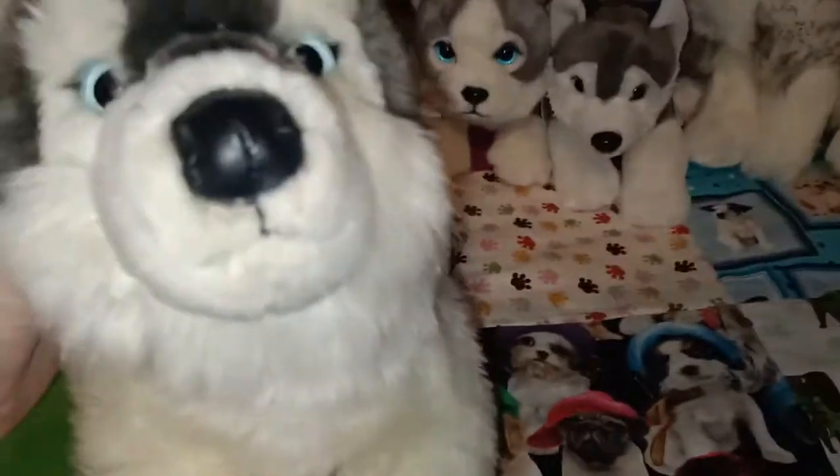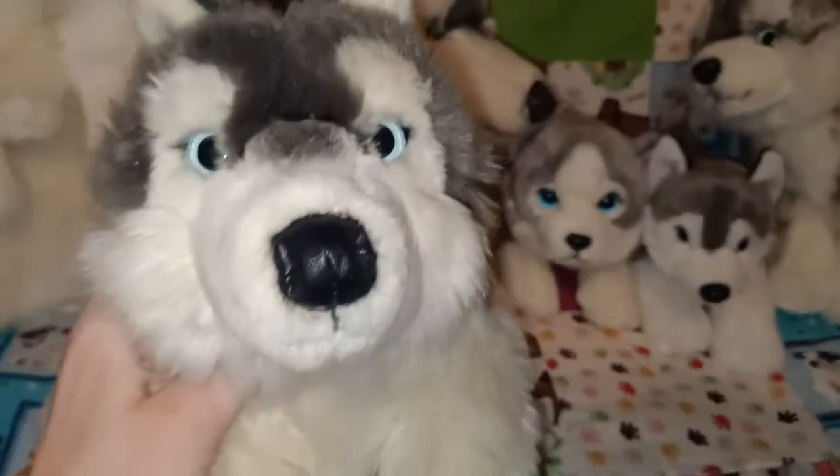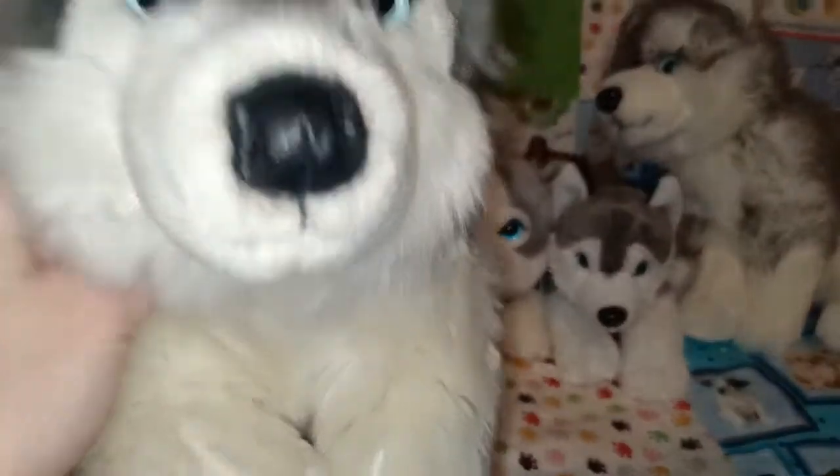And this is another husky. This one has sort of shorter ears — it's almost like a Malamute. It has that black leatherette nose and lovely colouring on the body. This one I named Coda, so that's Coda. It's very lovely.